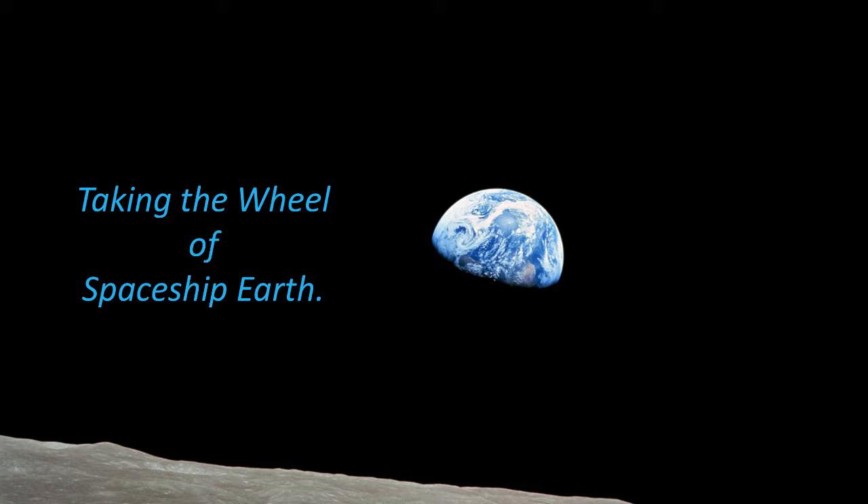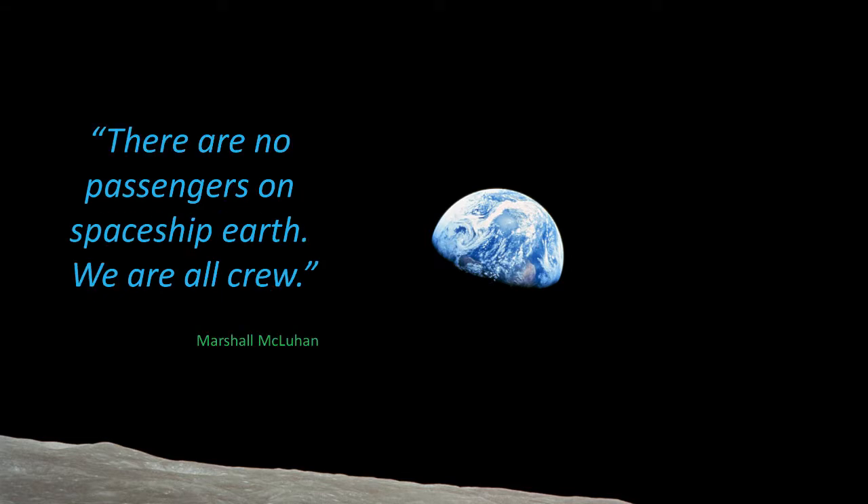We are already transforming the climate. We're reversing the great sequestration, and we know we need to halt that and probably reverse it. We're going to have to confront these amazing existential questions as a species. As Marshall McLuhan, the great futurist, said: there are no passengers on spaceship Earth — we are all crew. This is an issue none of us can escape, and we're going to have to confront the fact that, like it or not, we are in charge of managing spaceship Earth.